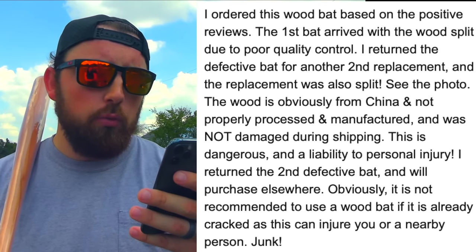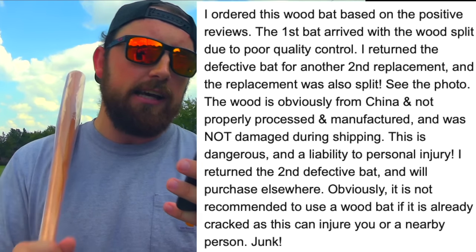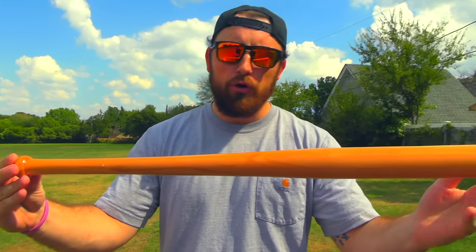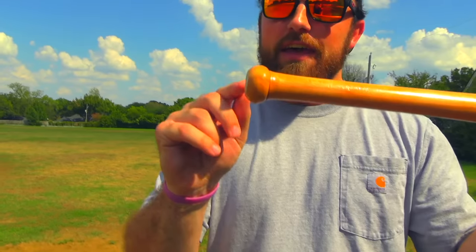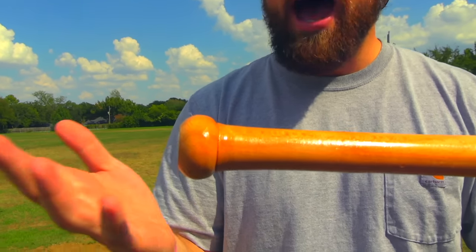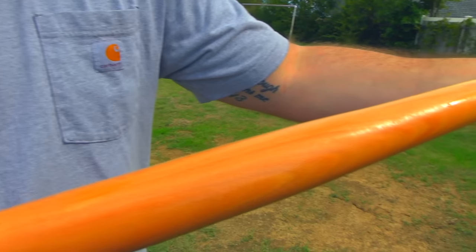This poor guy bought a bat thinking he was going to become Barry Bonds and it was already broken right out of the packaging. He says: 'I ordered this based on the positive reviews. The first bat arrived with wood split due to poor quality control. I returned it, and the replacement was also split.' Let's look at the photo — it is split. But mine is not split. I should open it to check. Opening it now — no splits. It looks a little sus down by the knob, which I think is just glued in. Another review said it has a weird pink finish — I see no pink. Zero for two on the bad reviews.